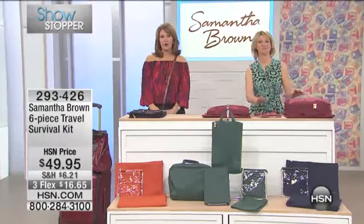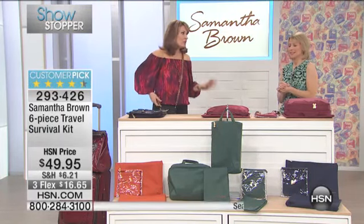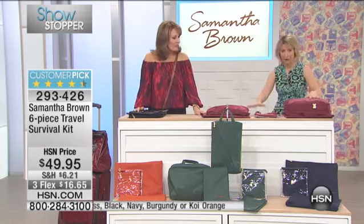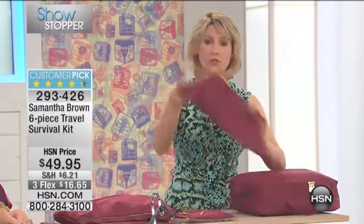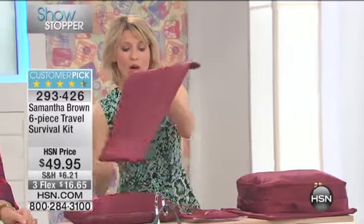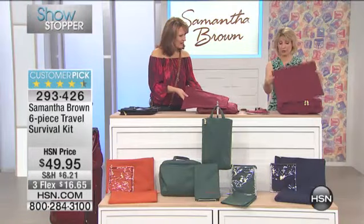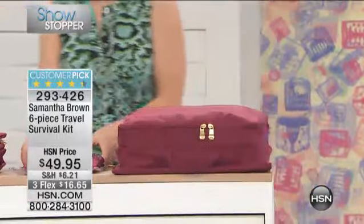It's time for a fabulous showstopper — this is your travel survival kit, and this is how you organize your bag and your life when you travel. This is my packing cube as well as my undergarment bag. Each bag comes with its own zippered top sleeve, which is also used for travel — you can put shoes in here or beauty supplies. The undergarment bag comes with one as well, and they both come with their own little case, which can also be used for travel.